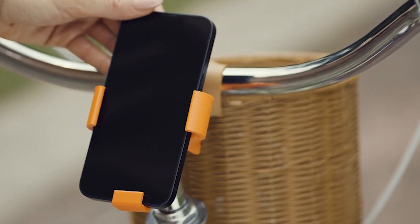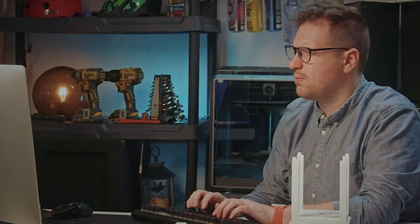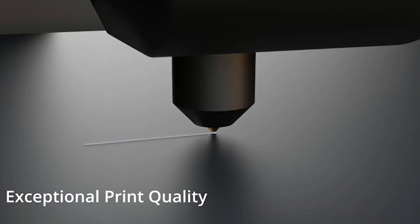3D printing is a technology that allows you to create physical objects from digital models. You can use it for prototyping, hobby projects, art, education, and more. But with so many options available, how do you choose the right one for your needs?